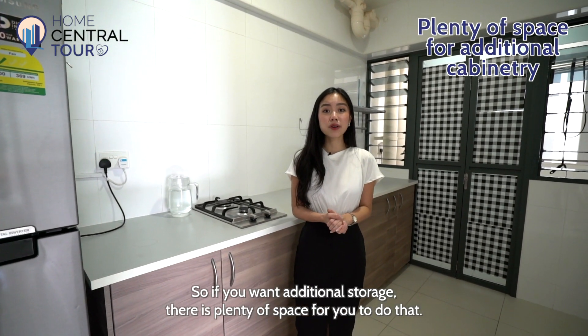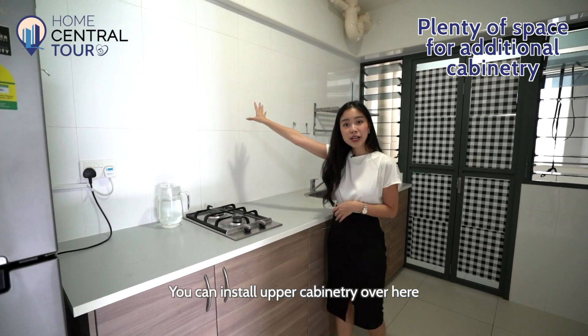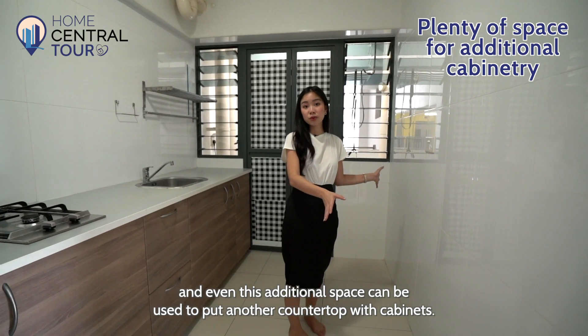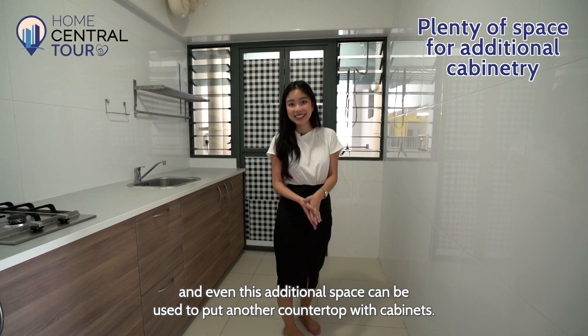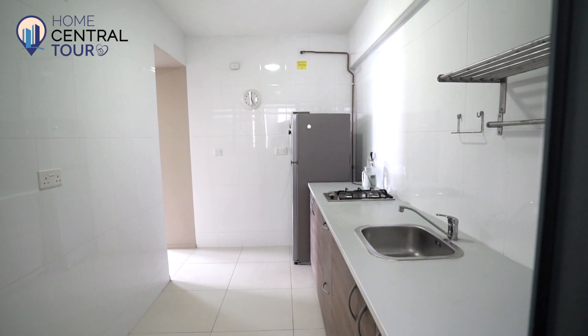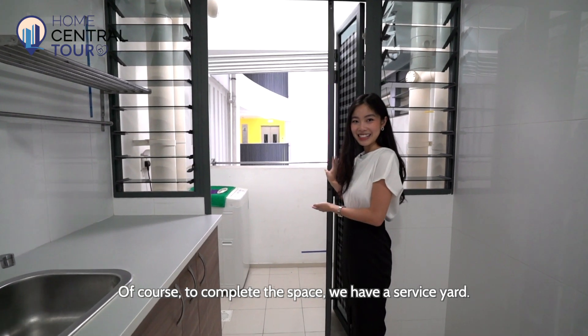So if you want additional storage, there's plenty of space for you to do that. You can install upper cabinetry over here, and this additional space can also be used to put another countertop with cabinets. Of course, to complete the space, we have a service yard.